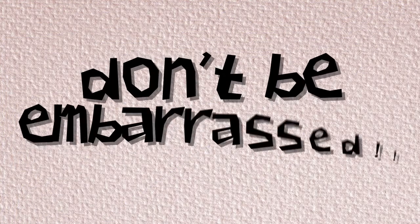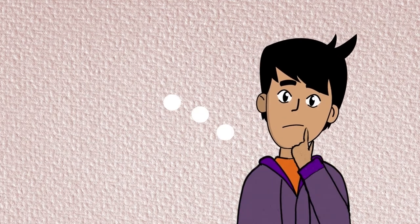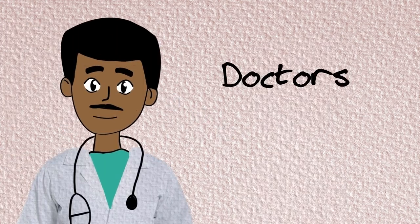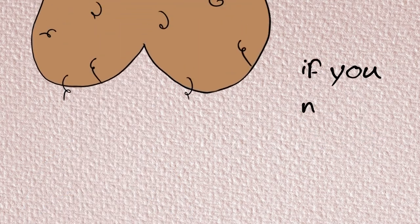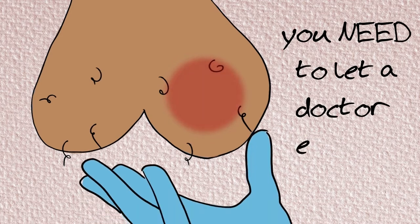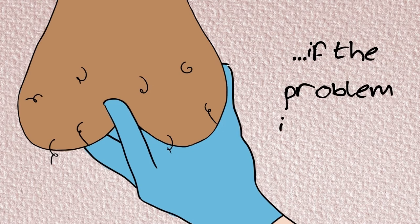Don't be embarrassed. There is no need to be embarrassed. Although talking about your balls may seem awkward, medical professionals deal with things like this all the time, so they won't feel weird talking to you about it. If you notice a lump or any other problem in your balls, you need to let a doctor examine them, as it is easier for doctors to sort out problems if they are caught early.